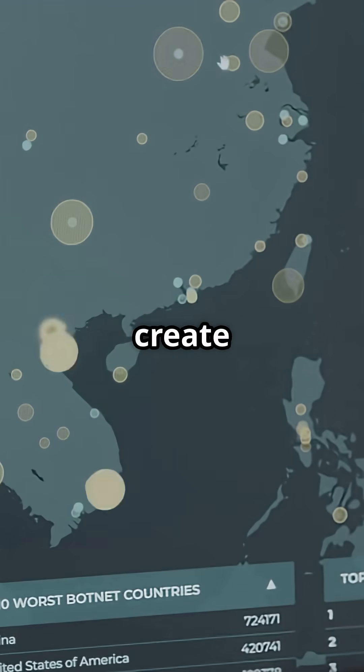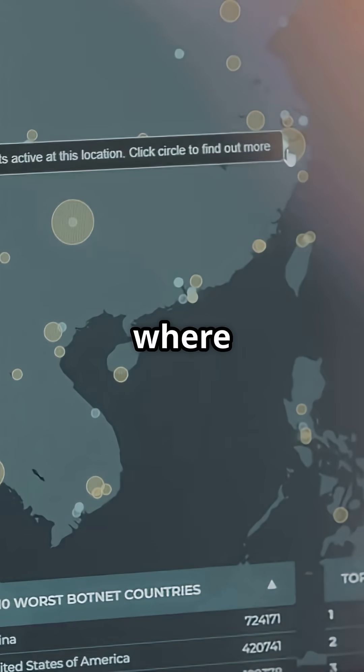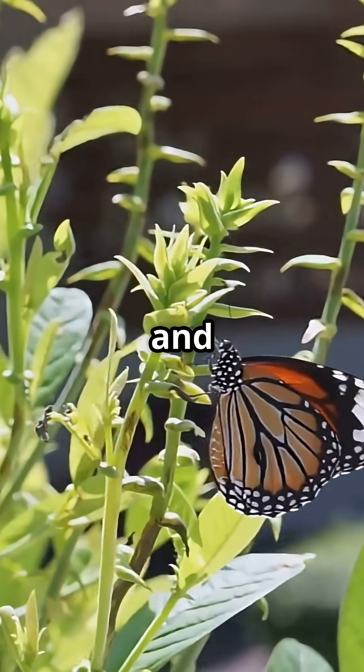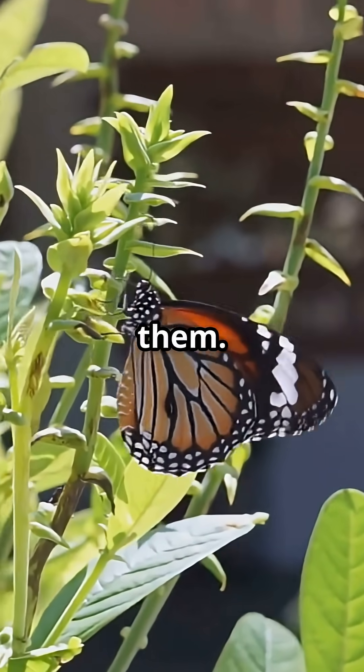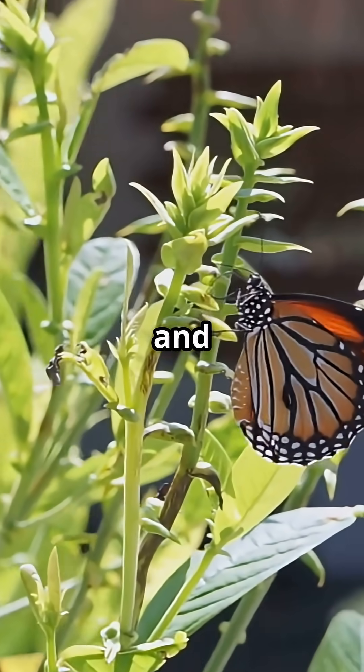Together, tech and teamwork create a living map, showing us where monarchs go, what they need, and how we can protect them. It's science, adventure, and community, all in one butterfly's journey.